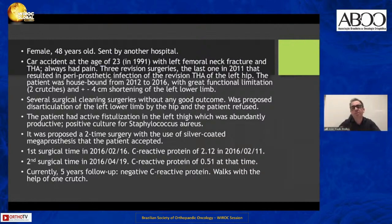She was submitted to several debridement surgeries trying to save the lower limb and the prosthesis. Eventually she was proposed for amputation — disarticulation — but she refused. I proposed her to be submitted to a two-stage procedure to fight the periprosthetic infection. Currently, with five years of follow-up, she has negative C-reactive protein and walks with the help of one crutch.